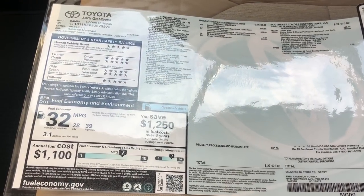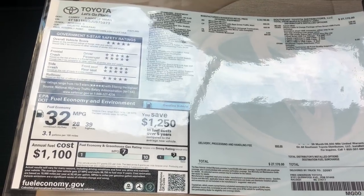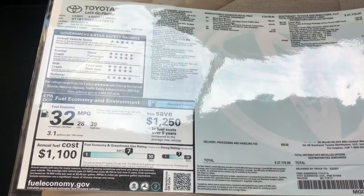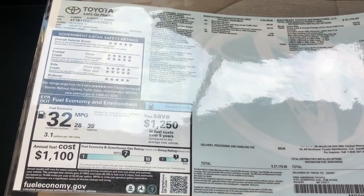Window stickers are required by law on every new vehicle sold, and they contain a lot of information like the manufacturer, where the vehicle was assembled, safety ratings, gasoline ratings, and all the equipment that you're going to see in the car, including pricing.